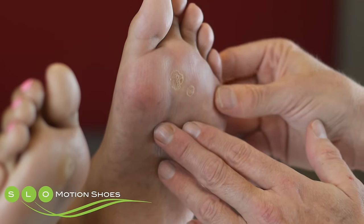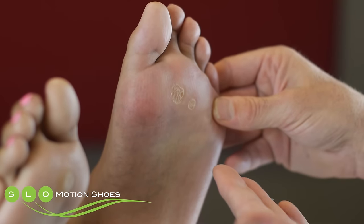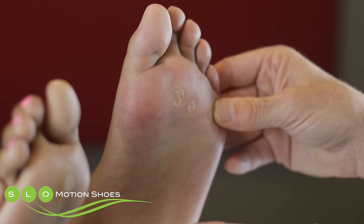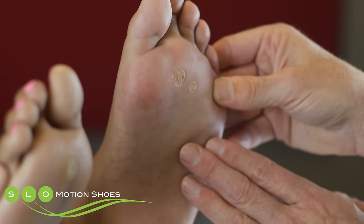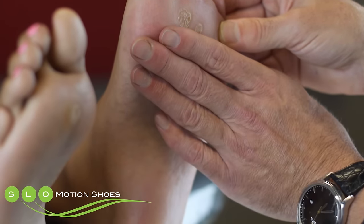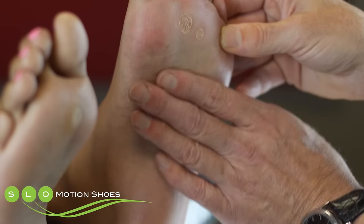Treatment for people who have metatarsalgia really has a lot to do with adequate cushioning in the shoe, which is really important. But most importantly, using orthotics or an arch support — a tool to help decrease pressure through the ball of the foot by transmitting that pressure through the arch region.